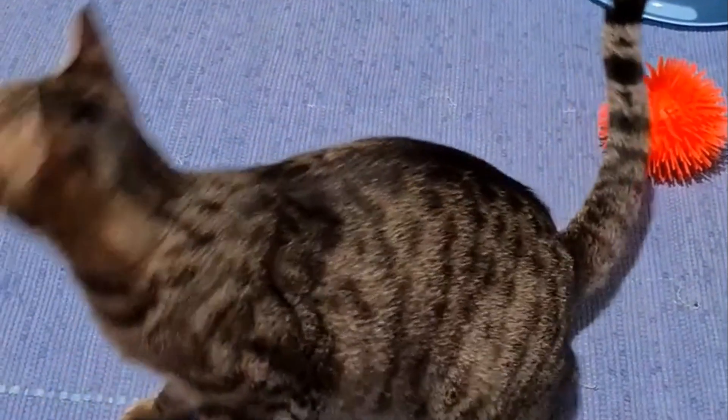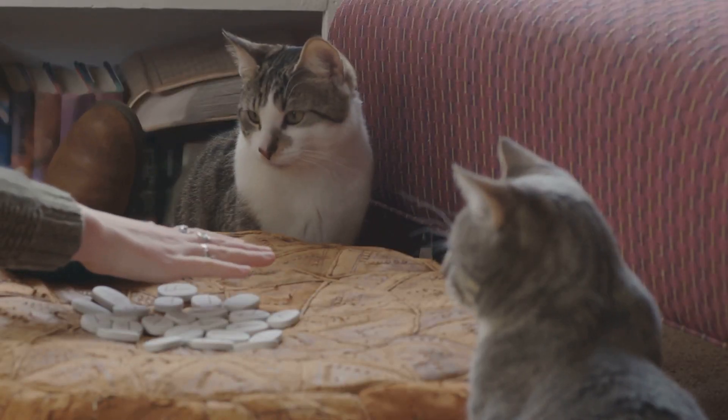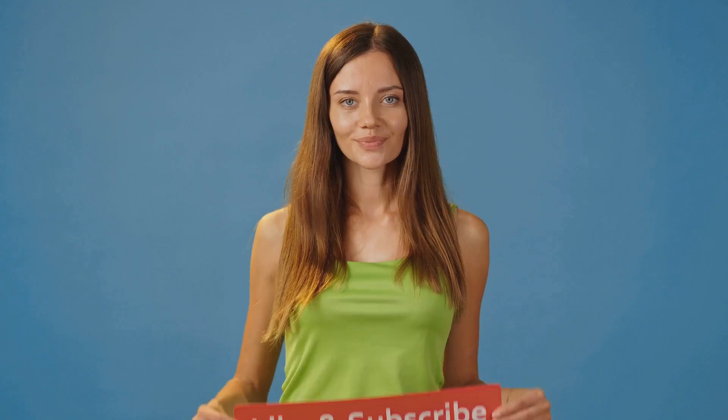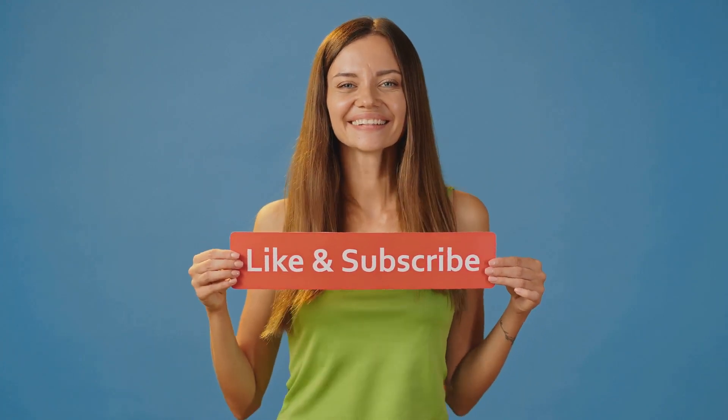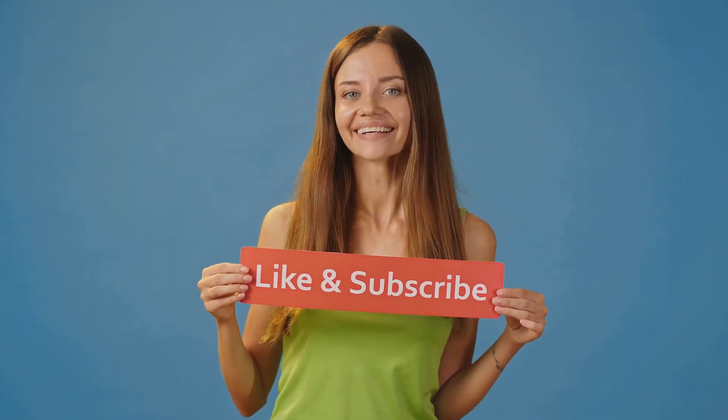So whether your cat is a playful kitten or a laid-back senior, these toys are sure to bring a lot of joy and activity into their lives. Thanks for tuning in and happy playing. Don't forget to like, share, and subscribe for more tips on keeping your pets happy and healthy. See you next time.